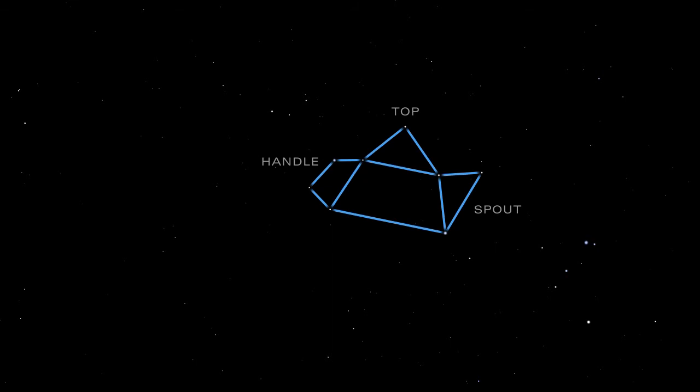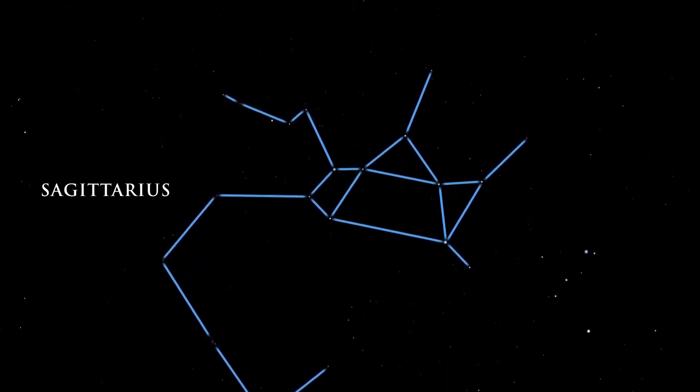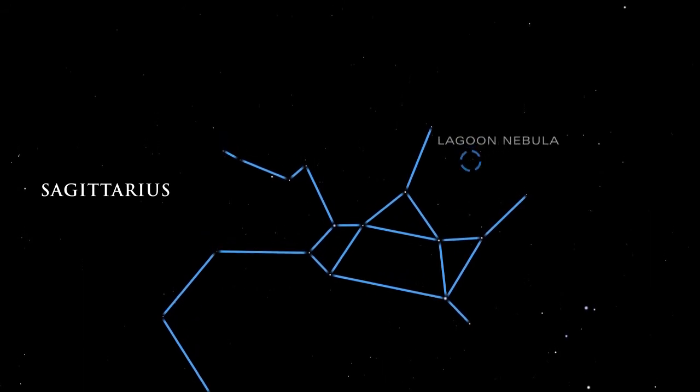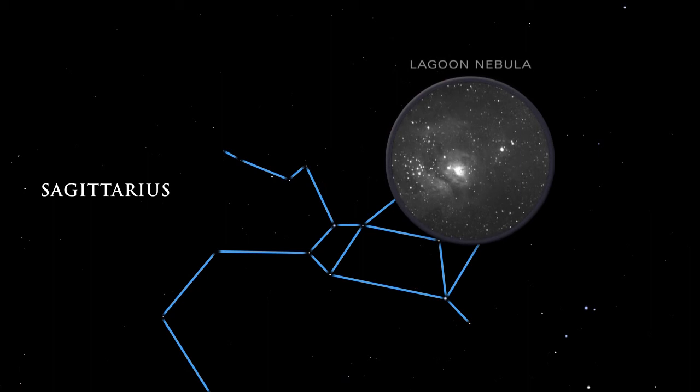Under dark skies, the Milky Way seems to rise out of the teapot's spout. Many deep sky targets reside in this area of the summer night sky. A quick glance with binoculars reveals some spectacular objects. The Lagoon Nebula's gas and dust is brilliantly illuminated by the energy of the hot, young stars inside it.